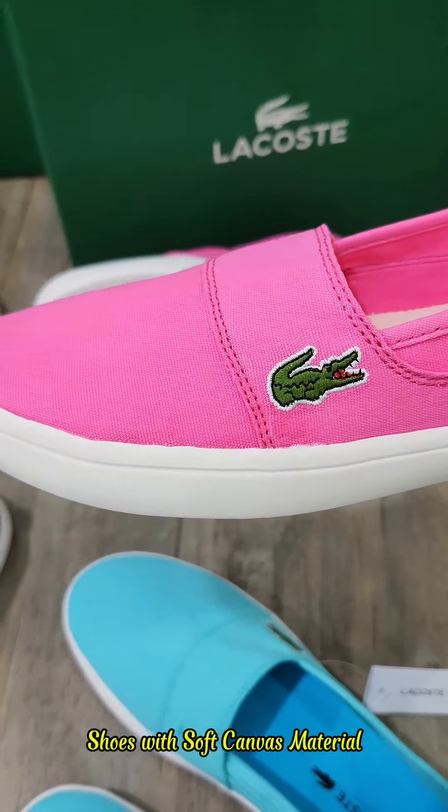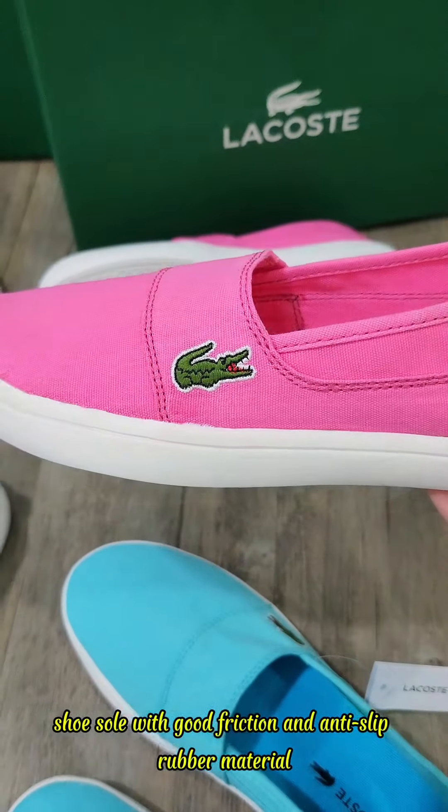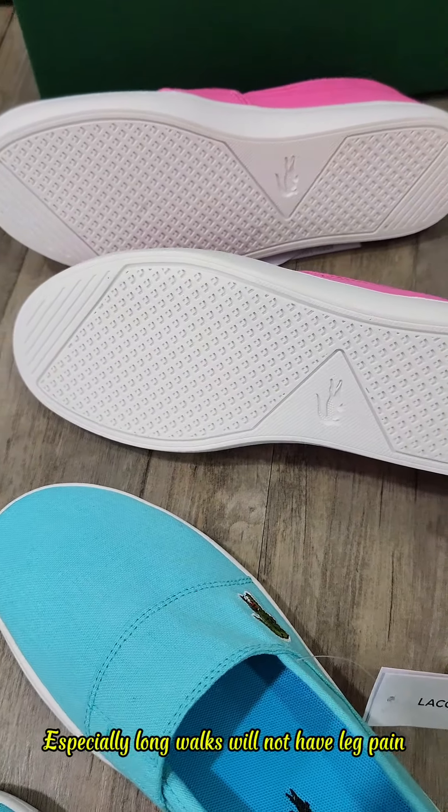Shoes with soft canvas material. The inside is padded very smoothly. The sole has good friction and anti-slip rubber material. Very light shoes, suitable for all ages. Especially for long walks — will not have leg pain.